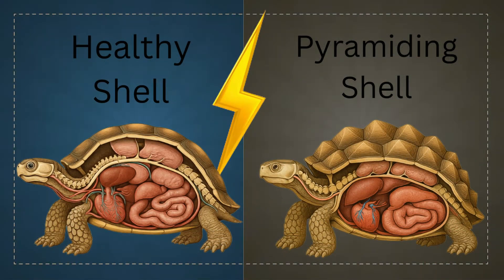When a tortoise's shell is deformed, it can cause mobility issues as the shell can affect the spine's alignment, potentially causing discomfort and affecting limb joints, leading to arthritis and difficulty with movement.